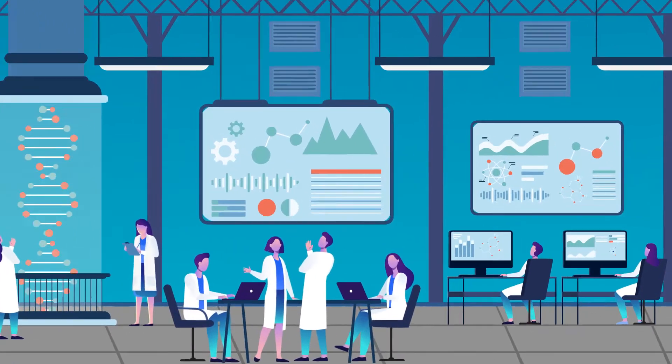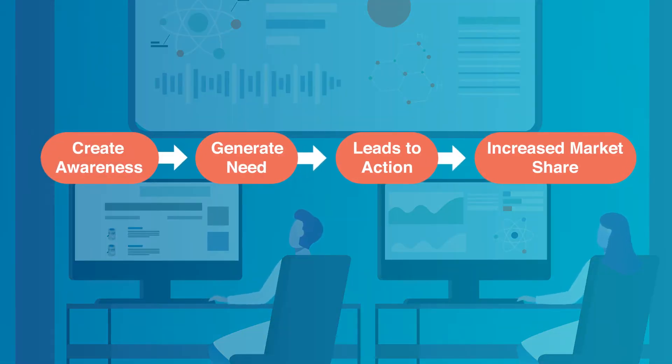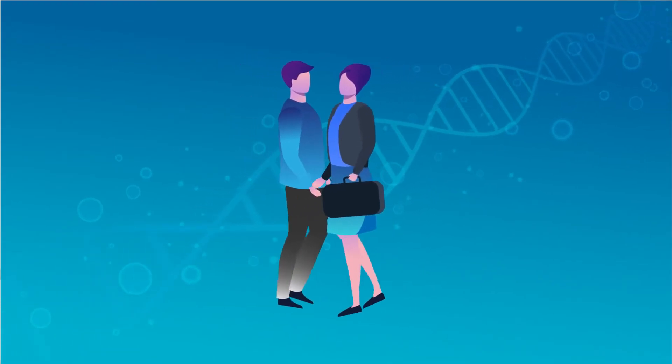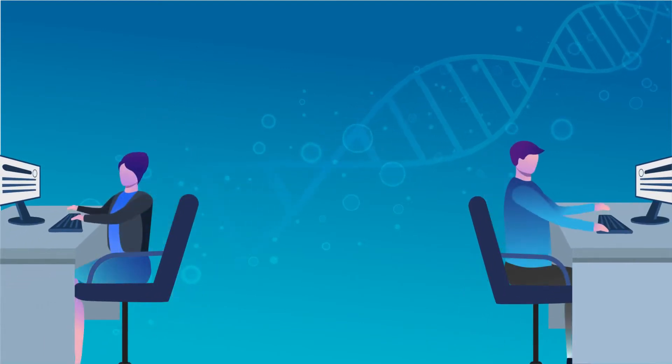In today's busy lab, it's easy for your communications to get lost in data overload. But Rapid Microbiology is focused only on microbiology, helping global brands deliver their messaging directly to their target market.